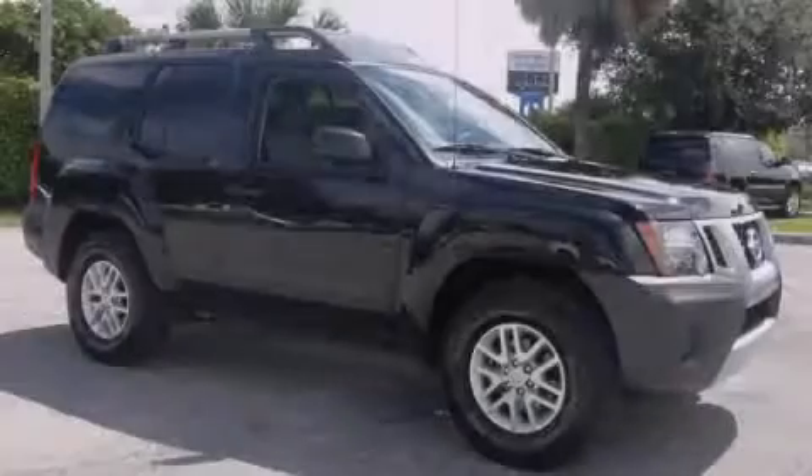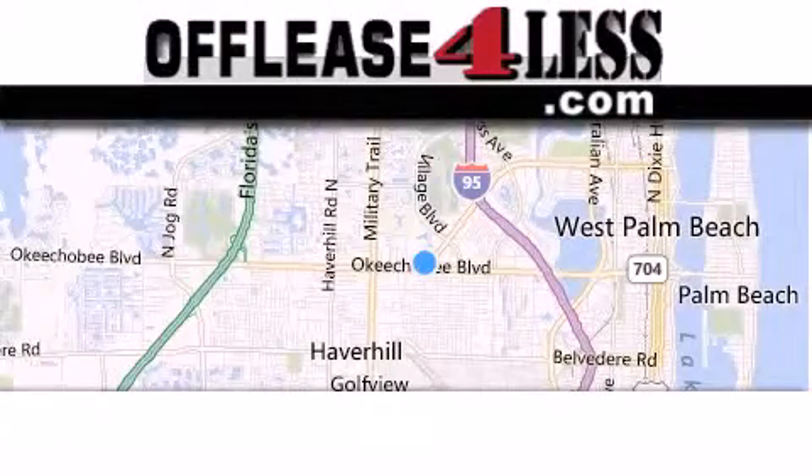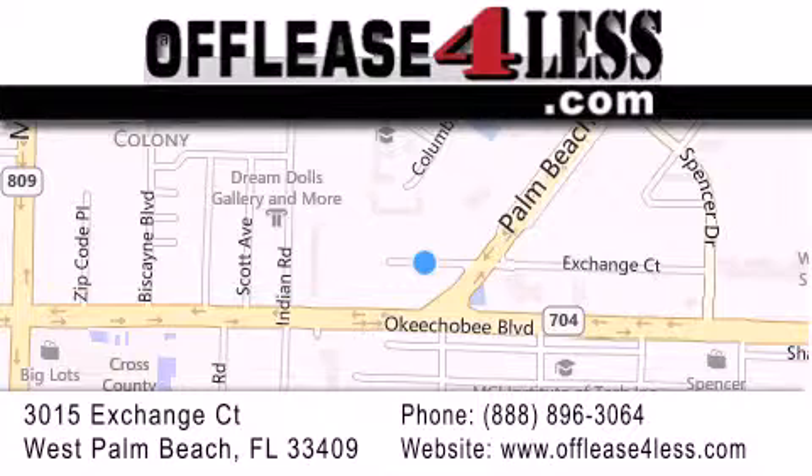Call now to find out how you can own this breathtaking vehicle. Thank you for considering Off Lease for Less for your next luxury vehicle. If you have any questions, please visit our website, give us a call, or stop by our dealership, located at 3015 Exchange Court in West Palm Beach.